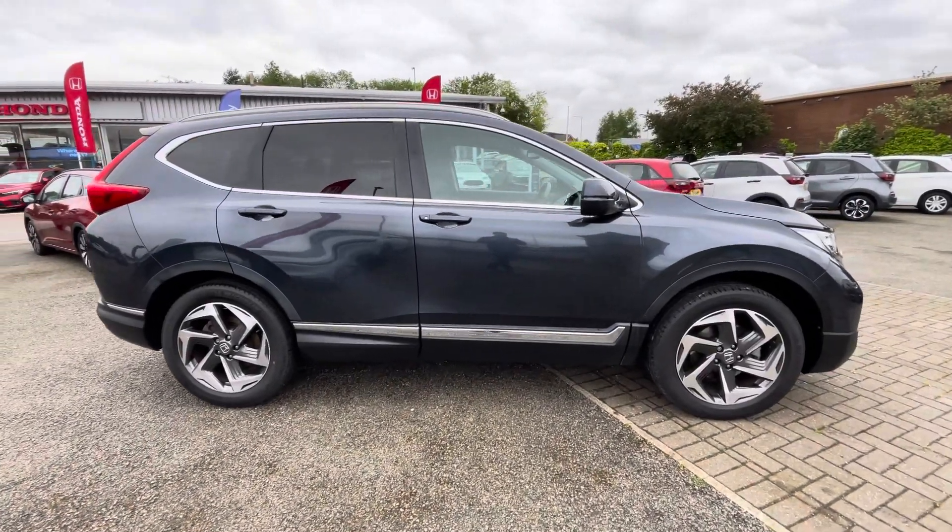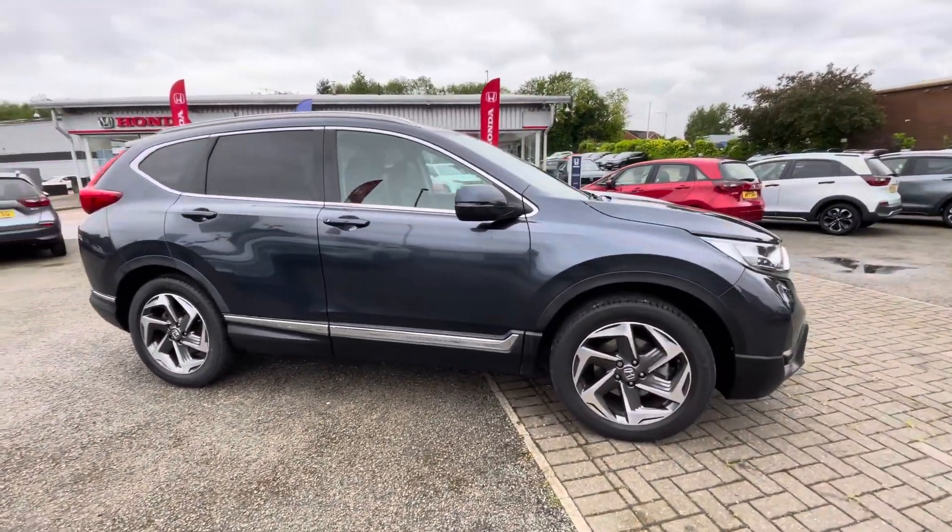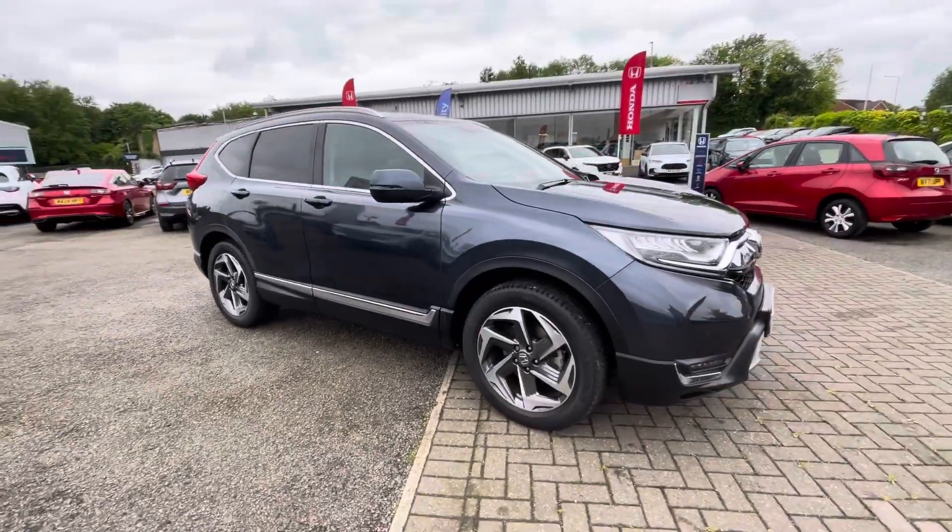For more information on this vehicle or to book a test drive, feel free to call on 01204 827 906.